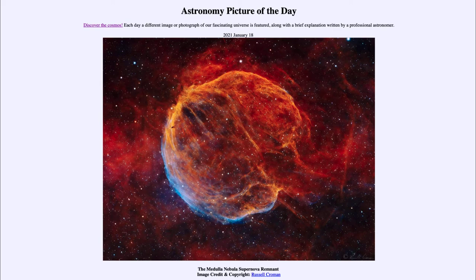Today's picture for January the 18th of 2021 is titled the Medulla Nebula Supernova Remnant. So what do we see here?